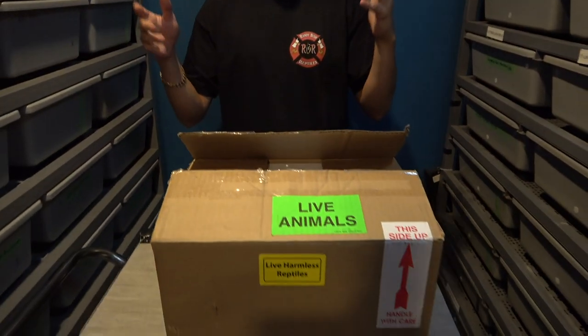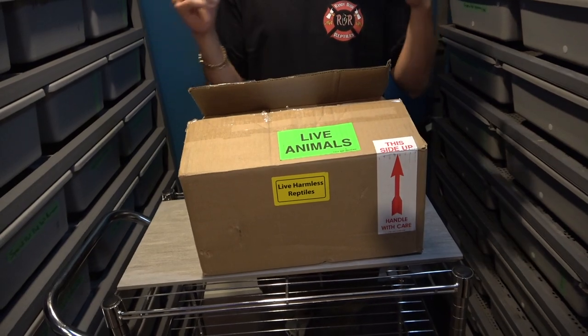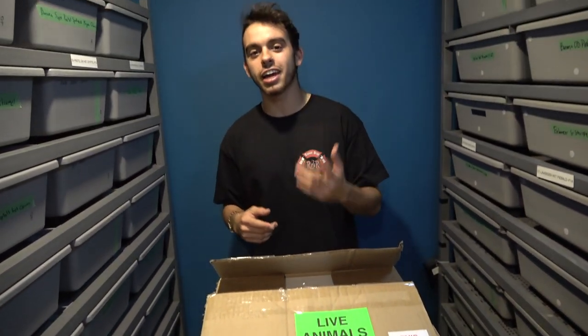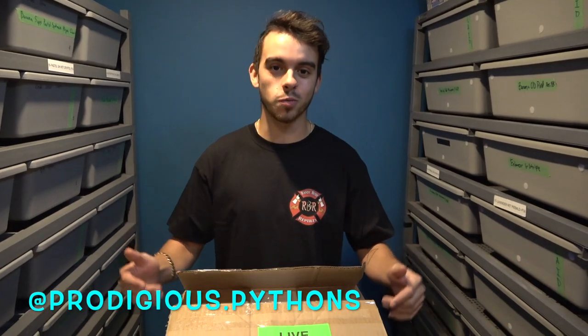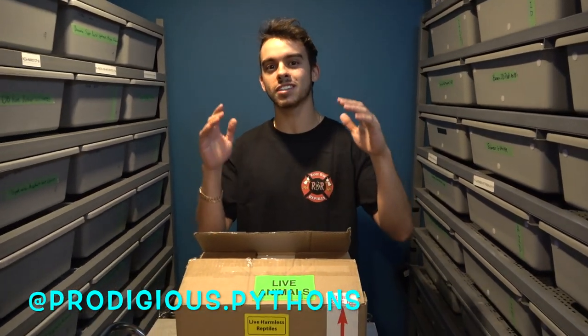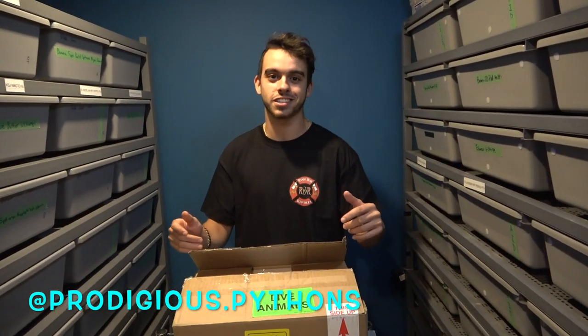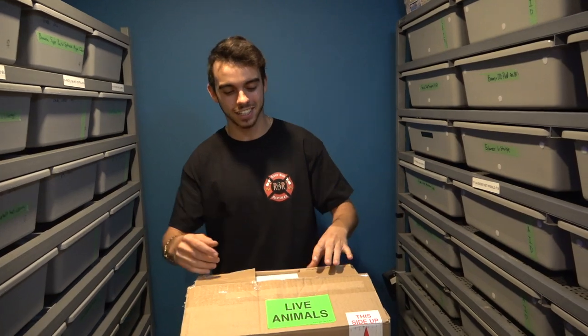Let's get right into this unboxing — super excited to show you what we got. Right here we got the box with the snake in it. I opened it just to make sure everything was good; it was shipped from Montreal. We got this from our really good friends Brad and Avery from Prodigious Pythons — thank you so much for the snake. She was originally a hold-back from them, but they listed it and as soon as we seen it we had to jump on the opportunity because it fits perfectly into our future breeding plans.